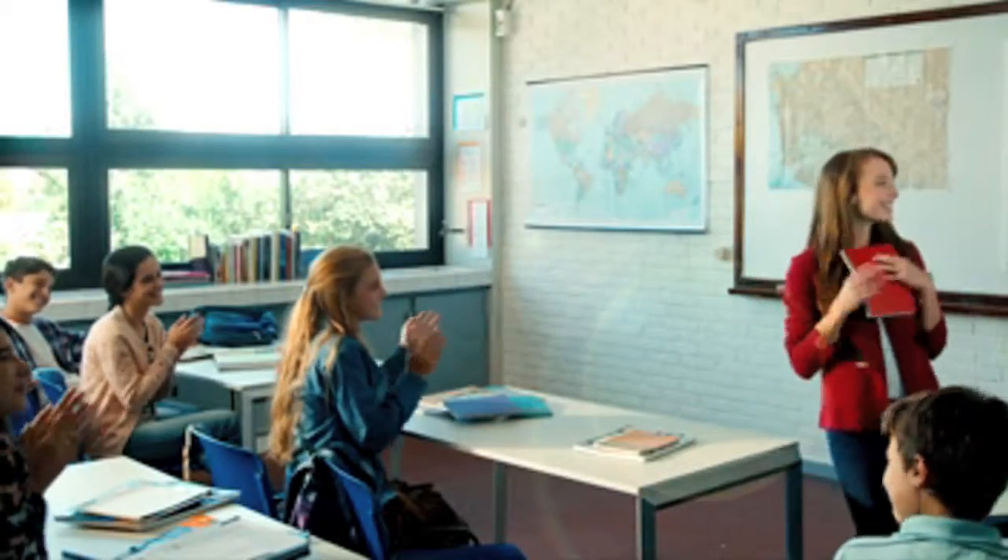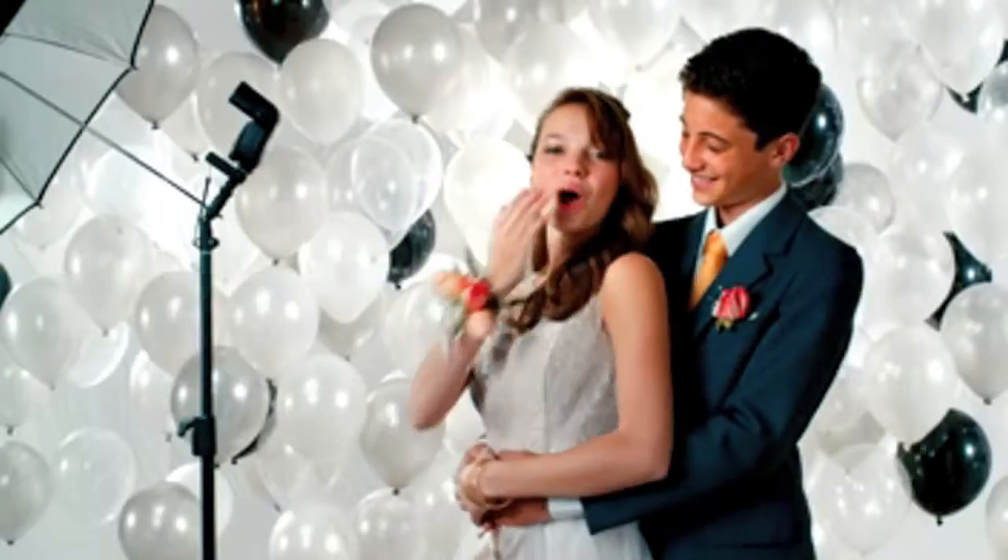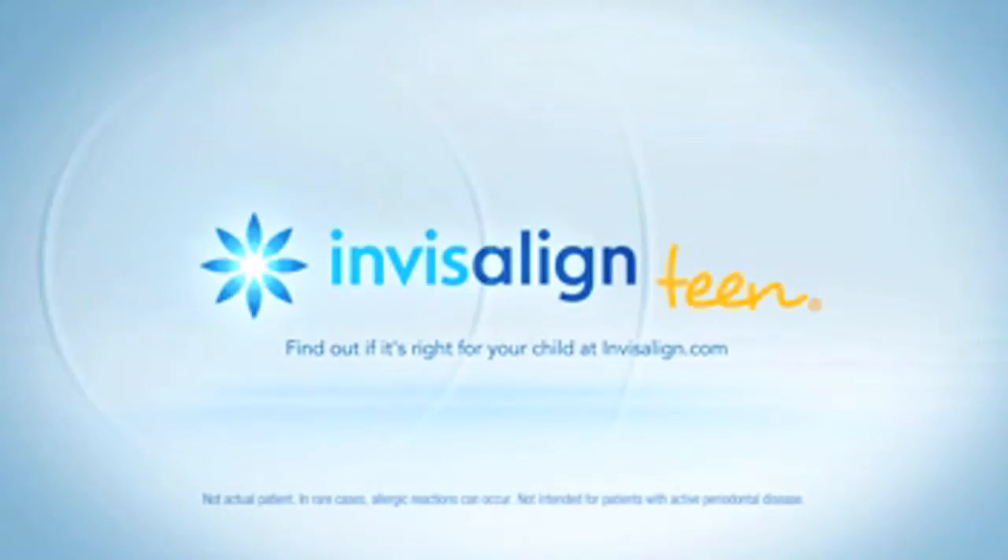And your teen can brush and floss normally to maintain proper oral hygiene. Enjoy a better smile every day with Invisalign. Find out if it's right for your child at Invisalign.com.